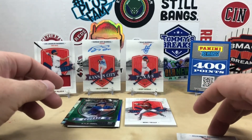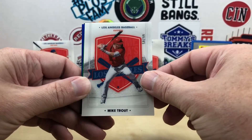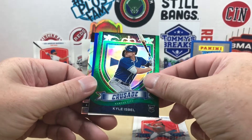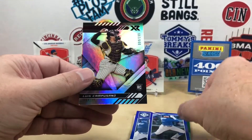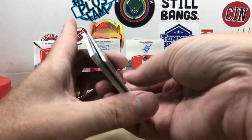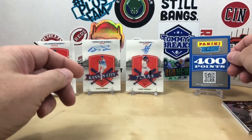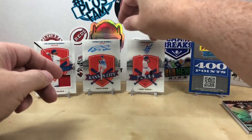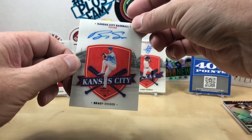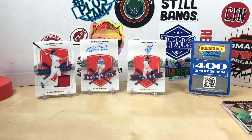Just to recap our numbered cards and hits: we got the Trout numbered to 99, the Kyle Isbel numbered to 75, the Chris Bryant out of 50, the Luis Campisano out of 149, and in place of one of our autographs we got 400 Panini Points. We have a Letty Taveras autograph out of 99, a Brady Singer numbered to 25, and an Albert Pujols relic. Overall a pretty solid box — let me know what you think down in the comments, I appreciate you watching.